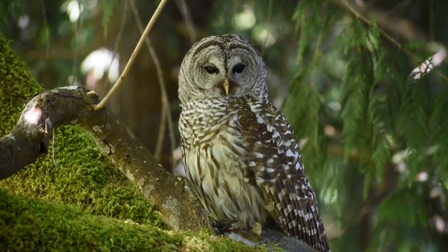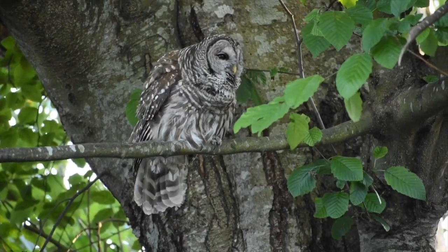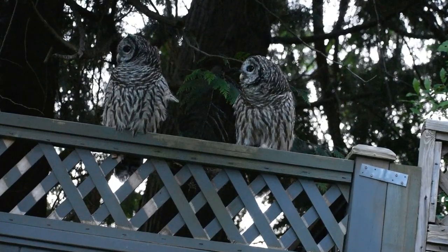Barred owls have three main calls. The most commonly heard call is the 'who cooks for you' call. This call is used to communicate between the parents and is often heard when they are about to fly off.